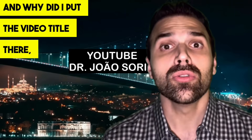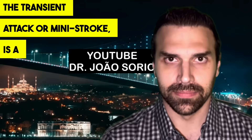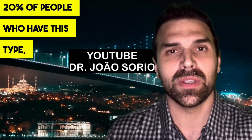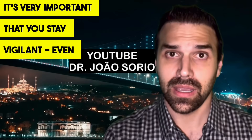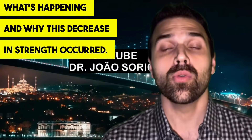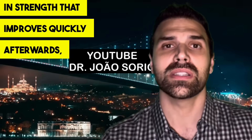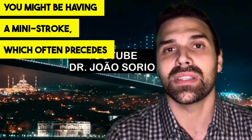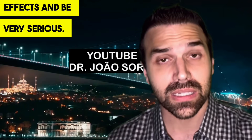That's why the video title mentions seven days before: 20% of people who have a transient ischemic attack — which leaves no lasting effects — will have a larger stroke within seven days. It's very important to stay vigilant. Even if you've improved, you need to urgently investigate why this decrease in strength occurred. A mini-stroke often precedes a full stroke, which can have many lasting effects and be very serious.